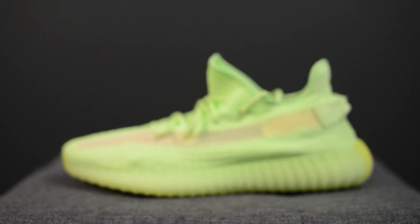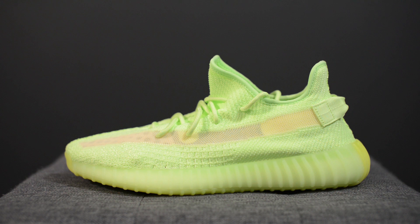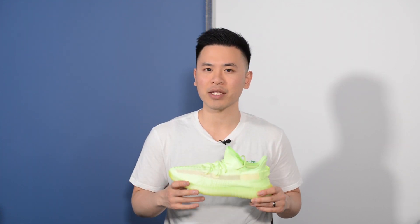This latest colorway of the 350 V2 model had a surprise drop on Wednesday May 22nd. They hit yeezysupply.com as well as adidas.ca, which is the Canadian website, and both sites sold out within minutes. I grabbed this pair through adidas.ca, so that's why I was able to get my hands on these so quickly.